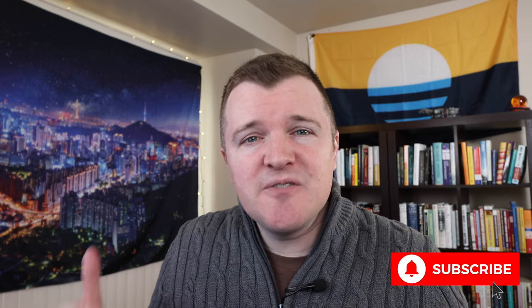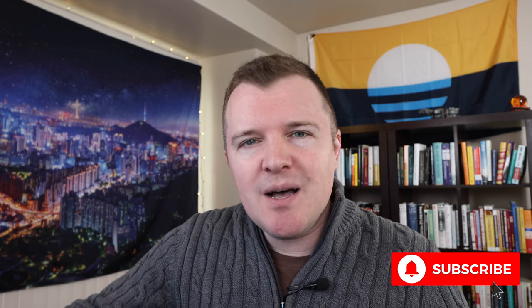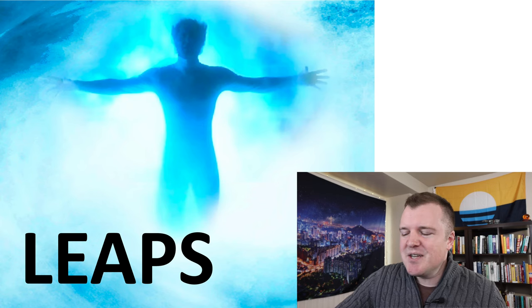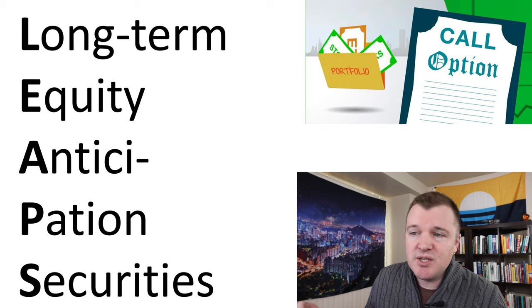What's up guys, Jake here. In this video we're going to continue talking about trading options with a very popular form of options trading, LEAPS. LEAPS is a very fun word to say, and it stands for Long-Term Equity Anticipation Securities.